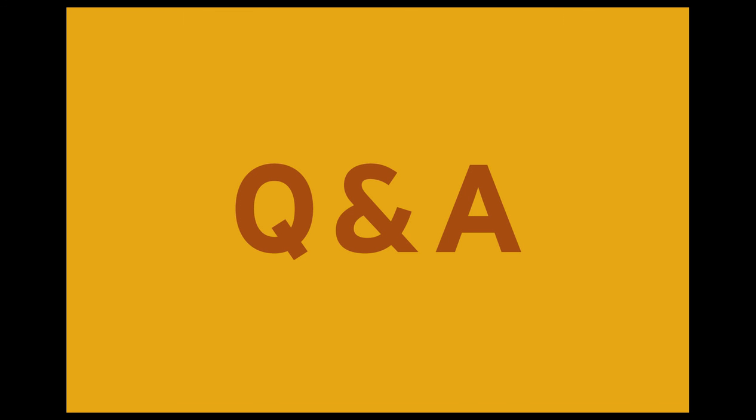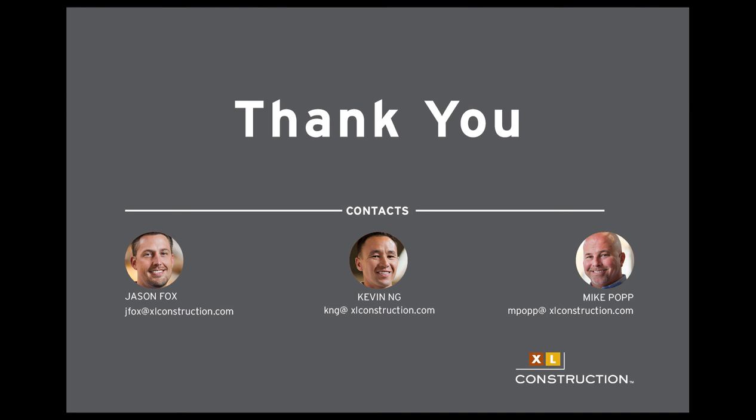That's the end of our presentation. We're going to open it up for questions or comments. If you have questions about specific software or coaching methods, please contact the presenters directly. This presentation is being recorded, and the recording and slide deck will be available on the LCI website in the safety section — accessible from our homepage — by the end of next week.